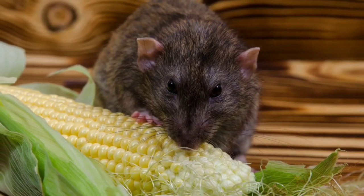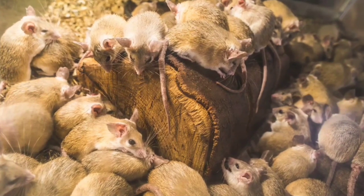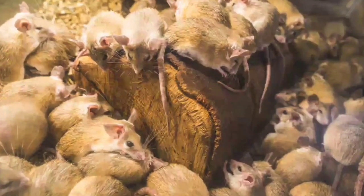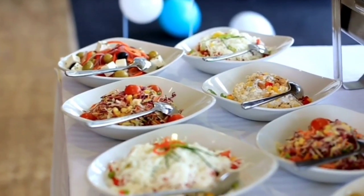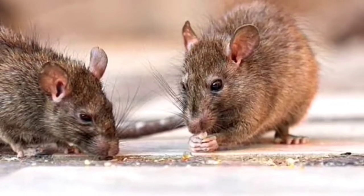Rats will eat almost any organic object they can find since they are naturally scavengers, including leftover food. Rats will therefore eat salt if it is combined with tasty food. However, they prefer unsalted food over meals that are heavily salted when given the choice.